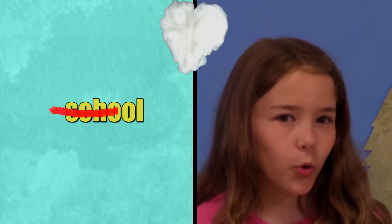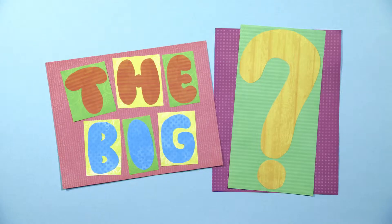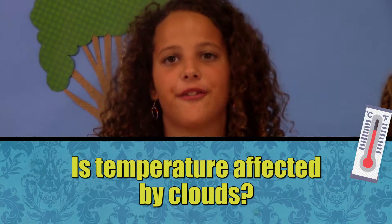And participating in the SciGirls Citizen Science Project. We know that clouds affect the weather, but do they affect the temperature? The big question: SciGirls wants to know — is temperature affected by clouds?